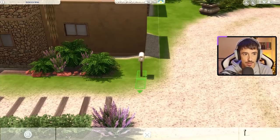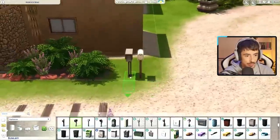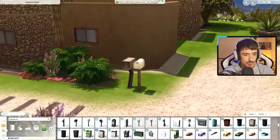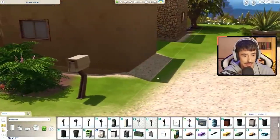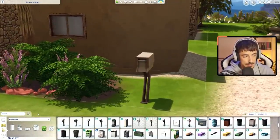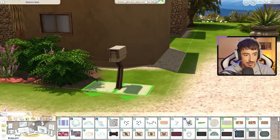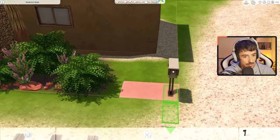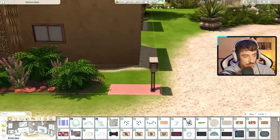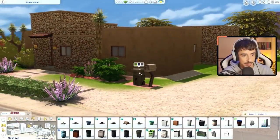I'm going to use the Oasis Springs mailbox, I think — yes, that colour will go. The only problem is I can't really put terrain paint underneath it because the terrain paint for this lot is not connected, and that annoys me. Maybe I could use that stone-looking rug in a ready tone. I'll put it on the corner of the lot and put a bin next to it too. A little wheelie bin just next to it — gorgeous, said no one ever when they placed a wheelie bin apart from me.